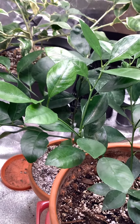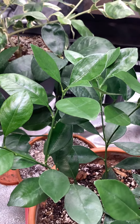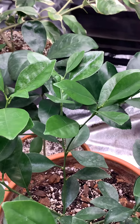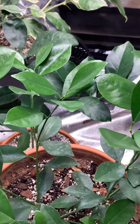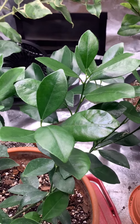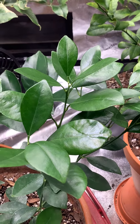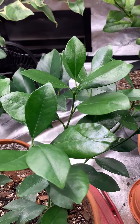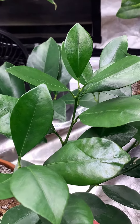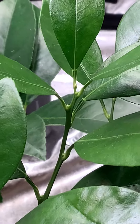A Calamondin is more of an ornamental tree than an eating tree, but you can eat it, you can candy it, or you can make it into a marmalade, or use it like a lime - it's tart and sour like a lime. It's actually called Philippine Lime in the Philippines. If I zoom in here you'll see what I'm talking about - little buds.